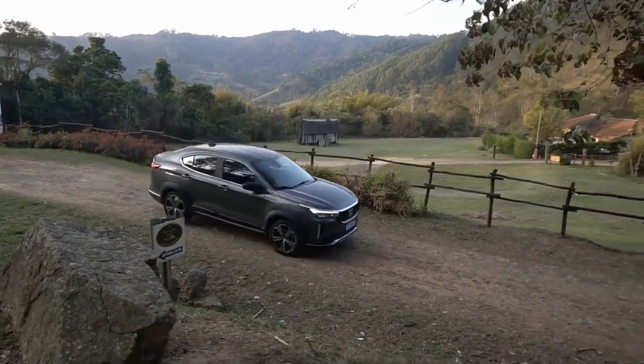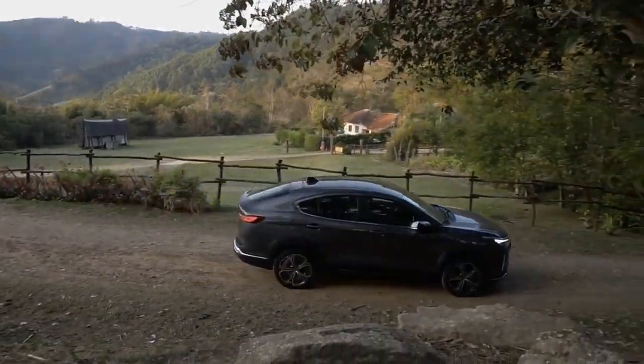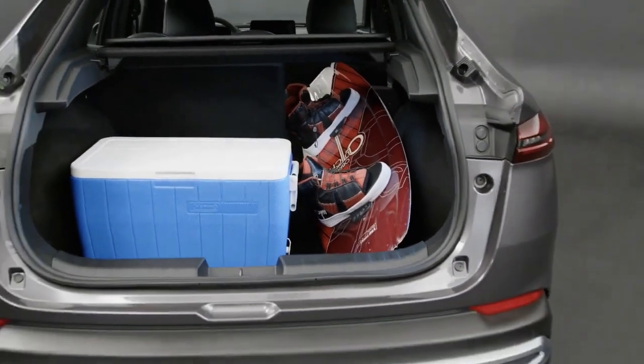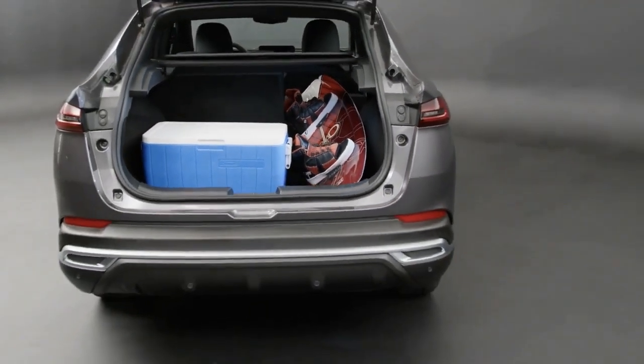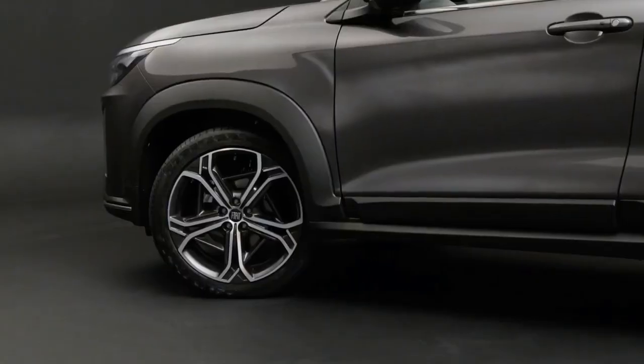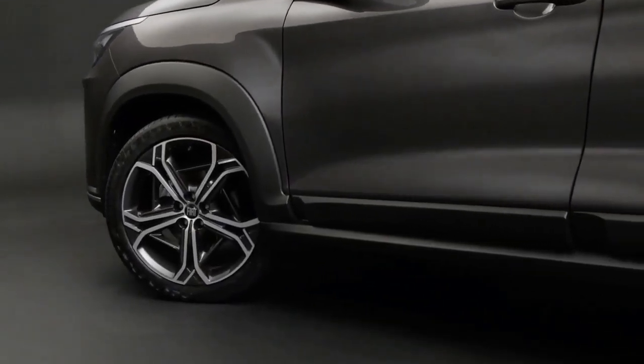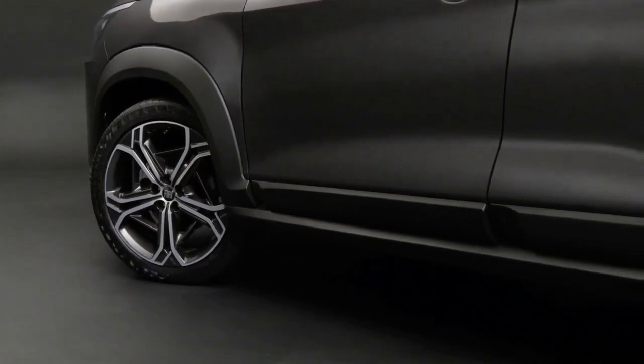The Fastback combines the best features from each sector, including a huge cargo area, plenty of interior space, high ground clearance, a higher driving position, and sporty turbocharged engines. It was the brand's most significant debut in the Brazilian market in recent years.